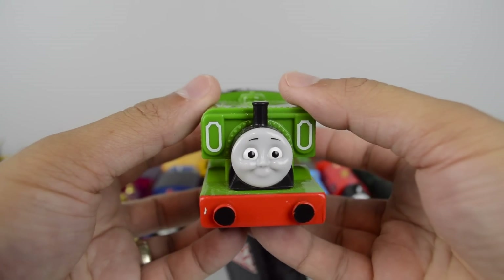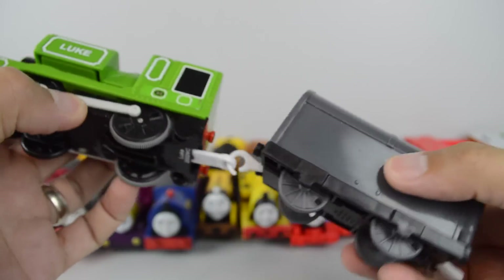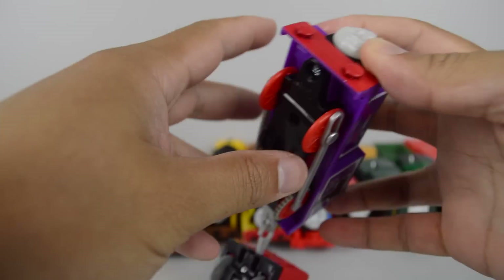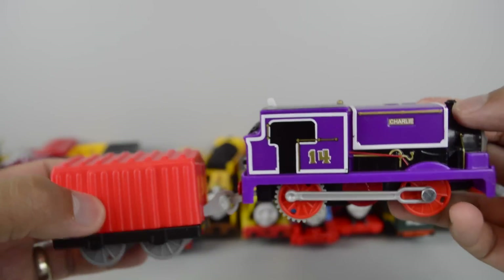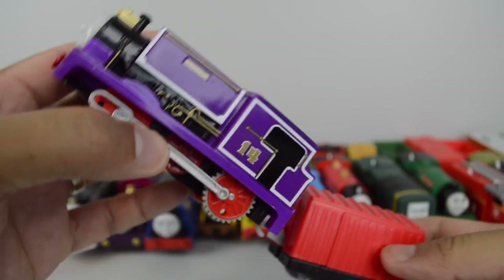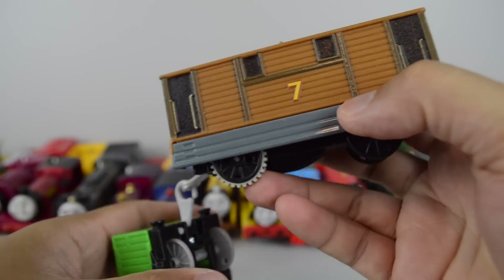Luke made by Mattel. Trackmaster Charlie. Trackmaster Toby made by Mattel.